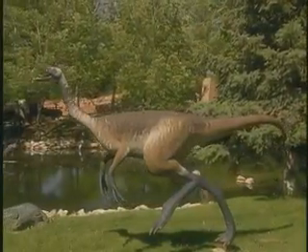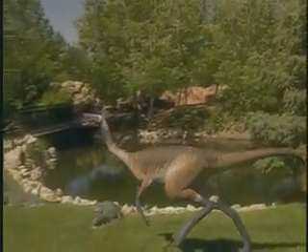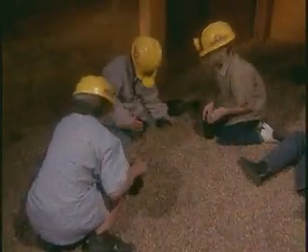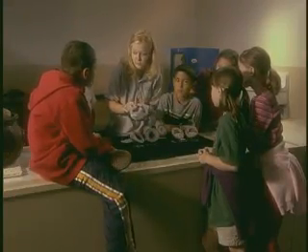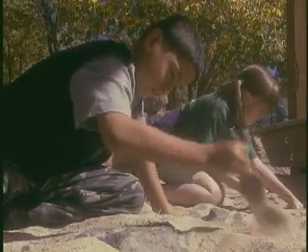Operating year-round, the George S. Eccles Dinosaur Park provides an exciting array of engaging interactive activities and educational programs for youth. Please inquire at the front desk for details.